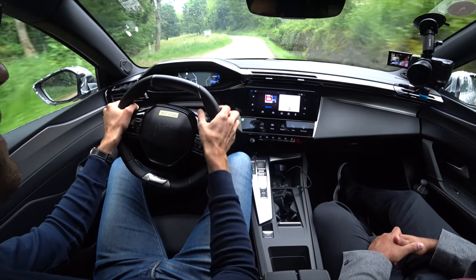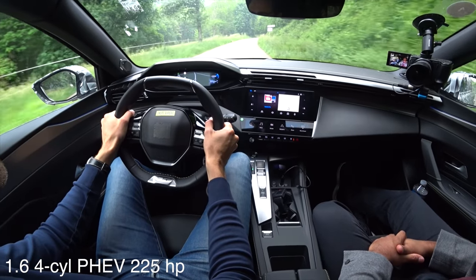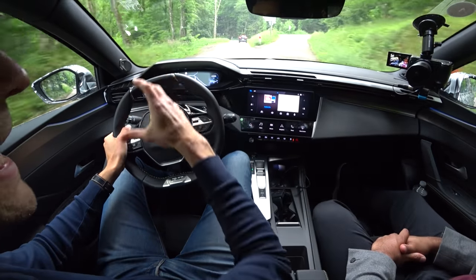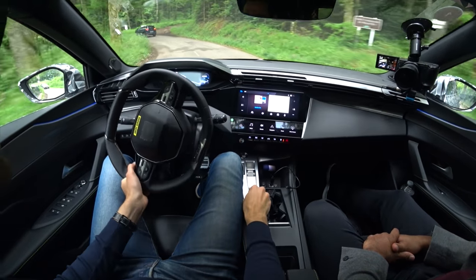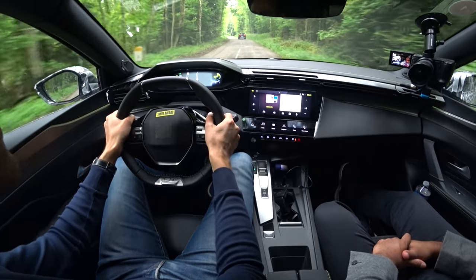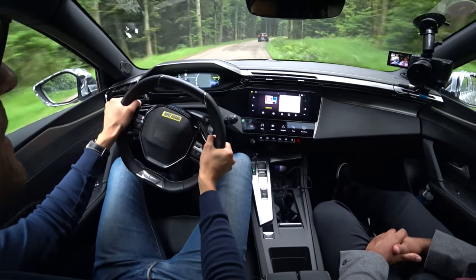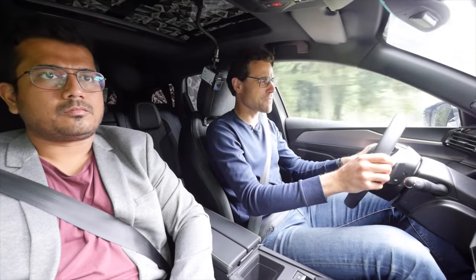Switching to the panoramic roof camera for a better view of the dynamic driving. Starting in normal hybrid mode, it feels quite good, though the steering feel isn't fully natural — it has an arcade-style feeling because of the small wheel. In sport mode there's more power from the petrol engine and more sound. It's a lot of fun but should feel more natural in the steering.